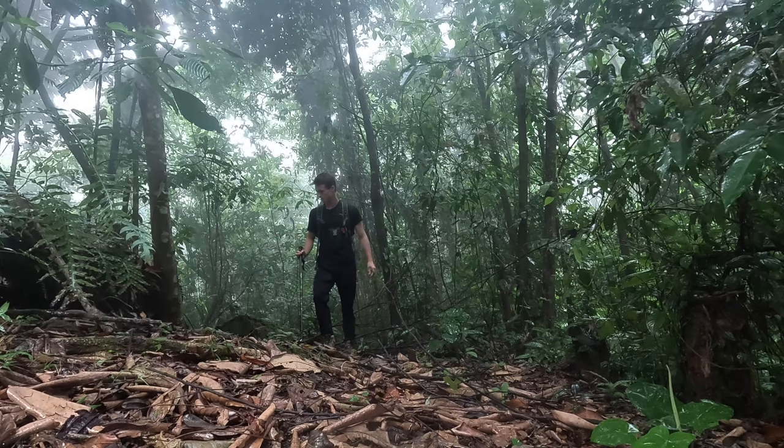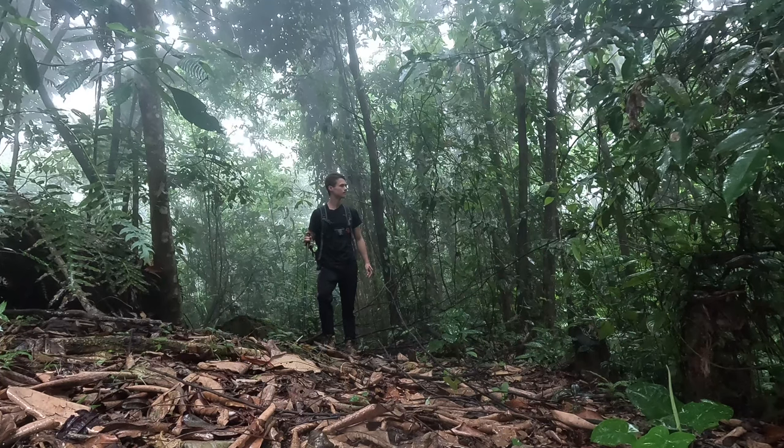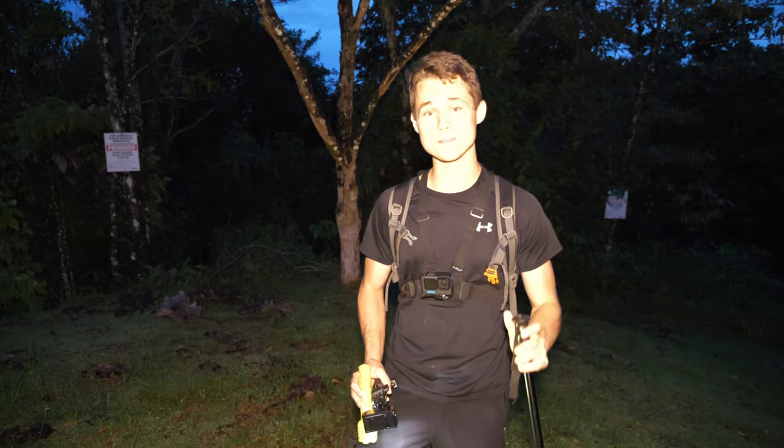The one thing we have on our side today is that it rained most of the time. Which means here at night, you can already hear the jungle coming to life — there's going to be a lot more biodiversity.